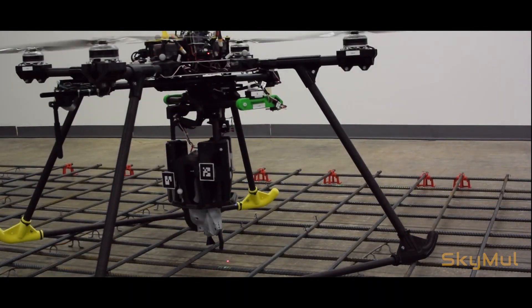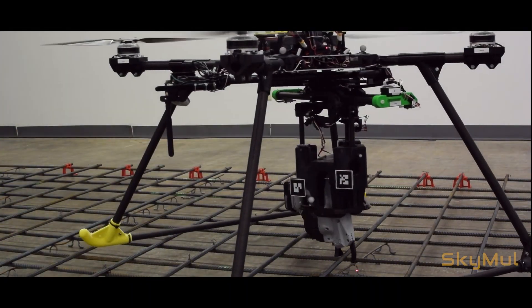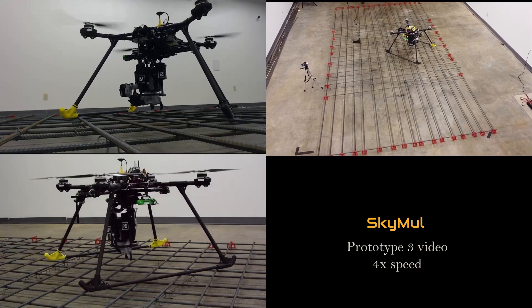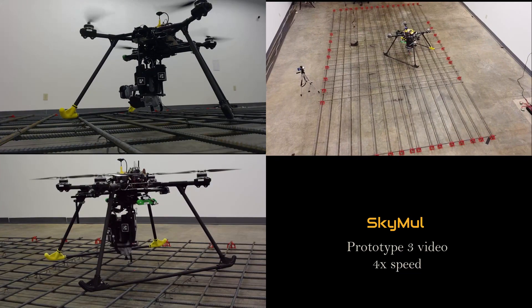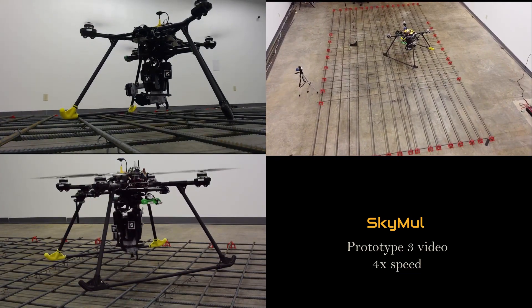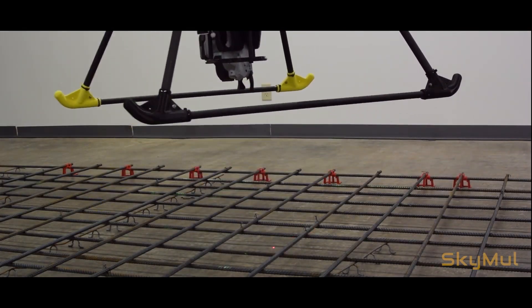In step two, the map of the rebar is built automatically. The rod buster technician uses a semi-automated interface to verify grid spacing and placement accuracy of the placed rebar. This UI enables the rod buster to verify and ensure quality of hundreds of square feet of rebar in a matter of a few minutes.